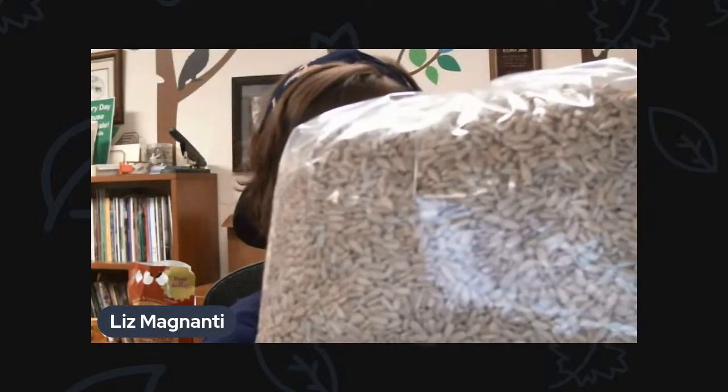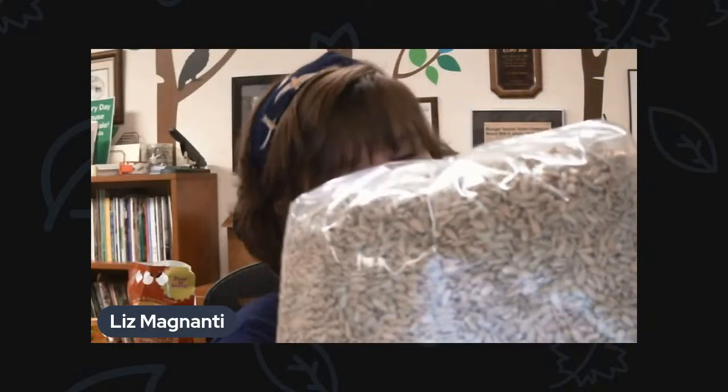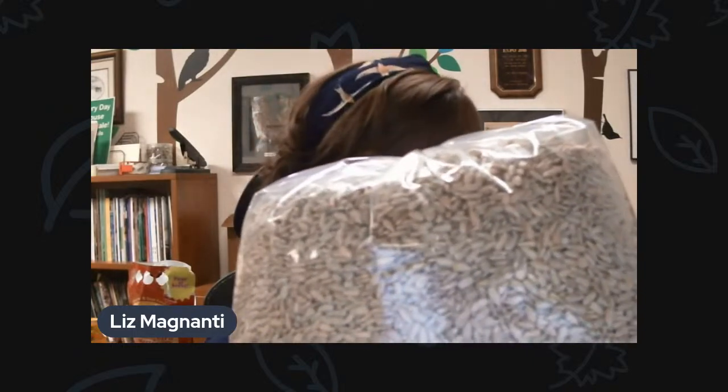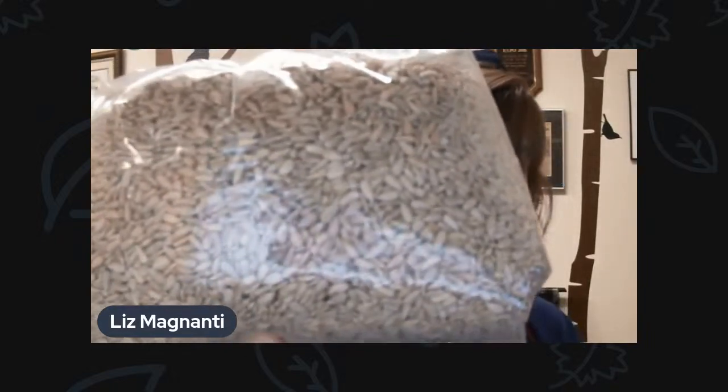If you're looking for something without shells that will still attract a whole bunch of different birds, you can do just the sunflower hearts. It's just the insides of the sunflower, so you don't have to worry about raking up shells or anything like that. Just about everything that comes to a bird feeder will come to the sunflower hearts. We've got this in 20-pound bags as well as 50-pound bags.